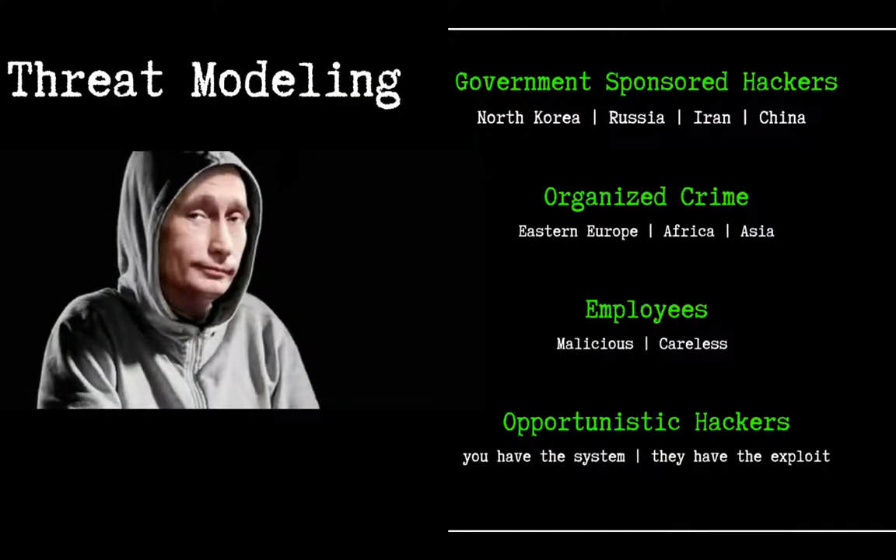When the SEC, FINRA, or anyone starts talking about cybersecurity compliance, they talk about threat modeling and understanding the risk your firm is facing. Right now, that threat model comes down to about four categories: government-sponsored or nation-state hackers — most originating from North Korea, Russia, Iran, and Eastern Europe — organized crime affiliates from Eastern Europe, Africa, and Asia, employees acting maliciously or carelessly, and opportunistic hackers who have an exploit and happen to find a matching system.